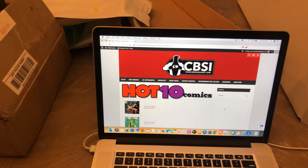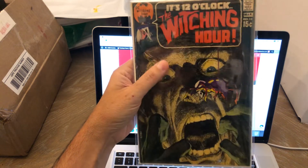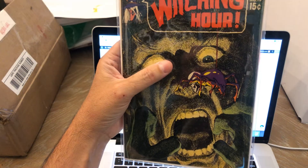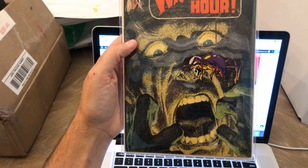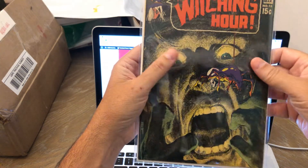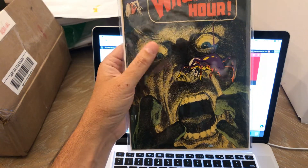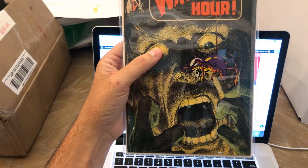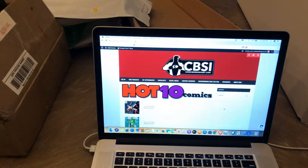Next one is a Neal Adams cover. Who doesn't love Neal Adams? Back then DC was using these Batman logos in the corner. That's a nice-looking cover. Look at the old spider with a skull head — that is awesome. It's The Witching Hour number 13. Book's in awesome shape. This might even be late 60s — 15 cents. Just an awesome-looking book. I love that cover. I can just imagine seeing that on the rack when you were a kid. I really didn't start collecting until the mid to late 80s, so I would have missed all this stuff.